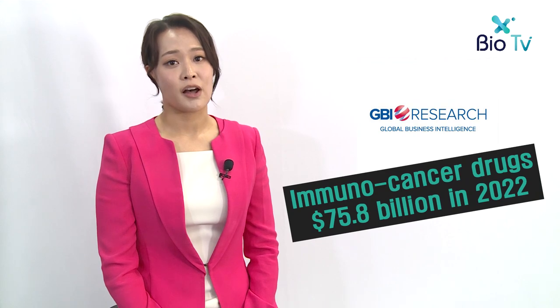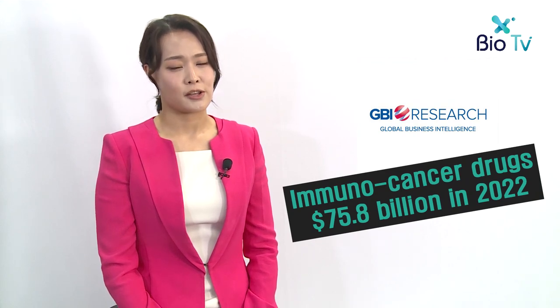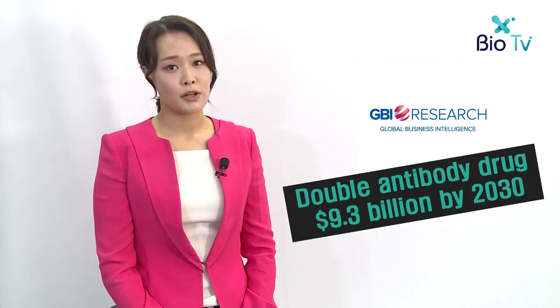Meanwhile, GBI Research predicts that the global market for immunocancer drugs will grow at an annual average of 23.9 percent to $75.8 billion by 2022. The market for double antibody drugs is also expected to grow at an annual rate of 34 percent, reaching $9.3 billion by 2030.